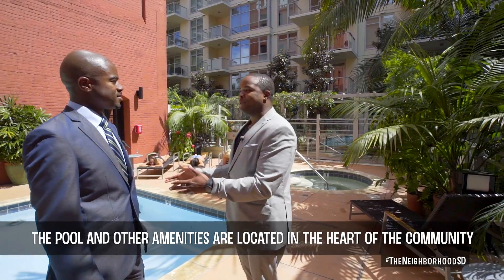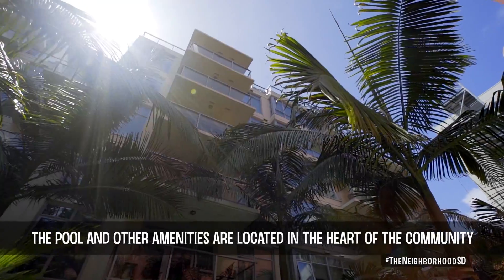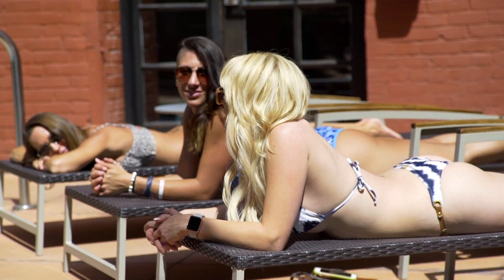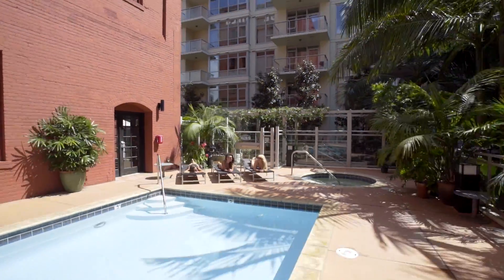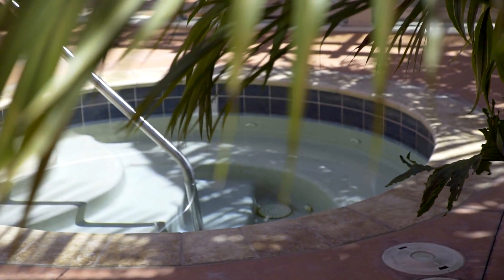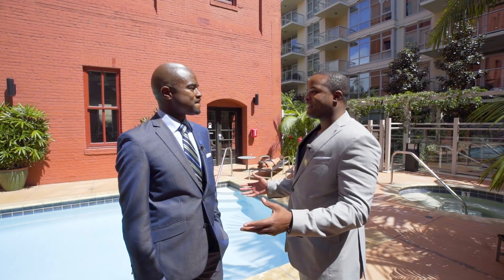All right Rod, here we are at the pool — so relaxing. I can hear that waterfall just below us here. Really tropical. There's someone relaxing right behind us. I'm in love with this penthouse and everything you've got going on down here. It's definitely a resort-style feel. Directly behind us is our gym and our clubhouse. It's a great private environment where you can come, sit, relax, and enjoy yourself. All right Rod, let's get out of here and go experience some downtown fun.